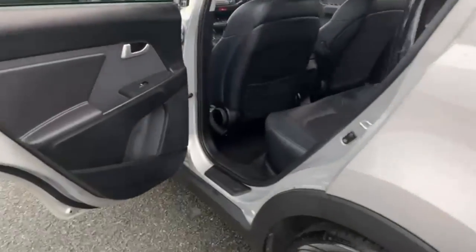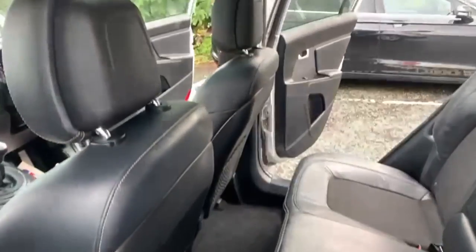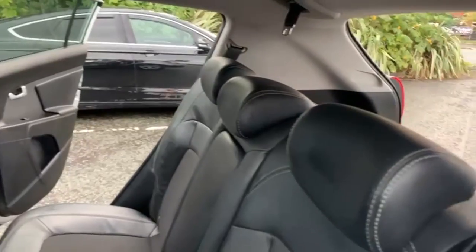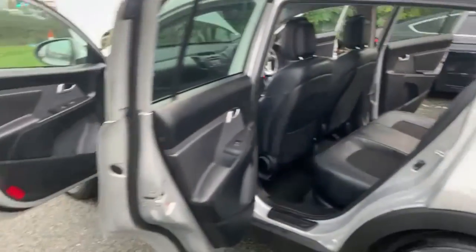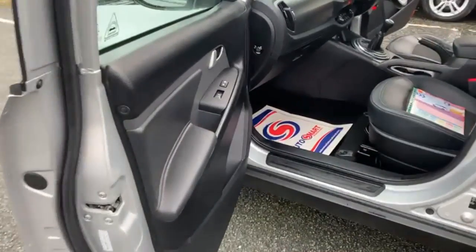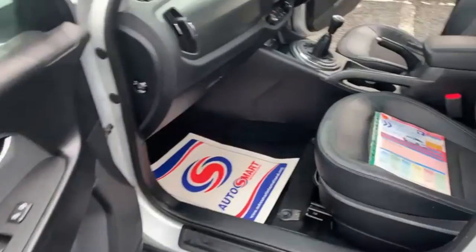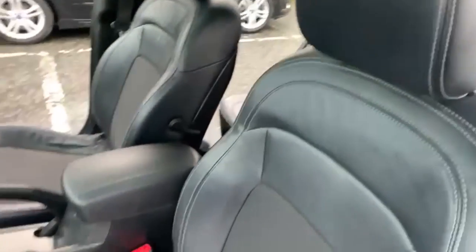Just coming around to the other side to show you the remaining seats. If there's anything on the video you feel we've missed or you'd like in more detail, just drop us a message on the WhatsApp number given earlier and we can do you a more detailed video of anything in particular.